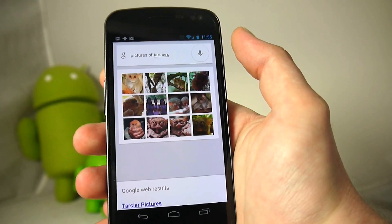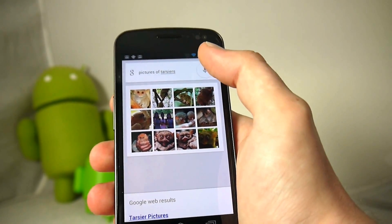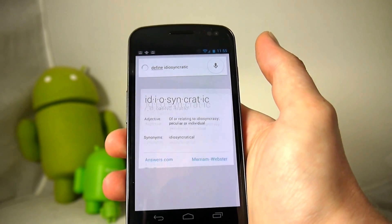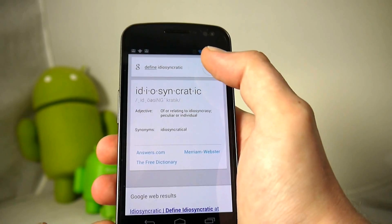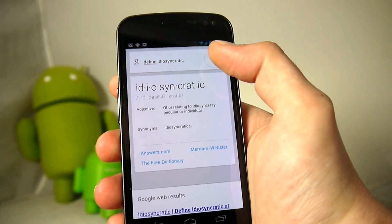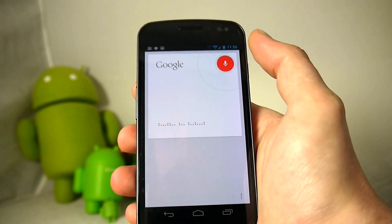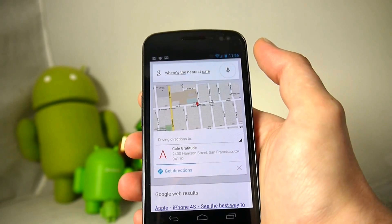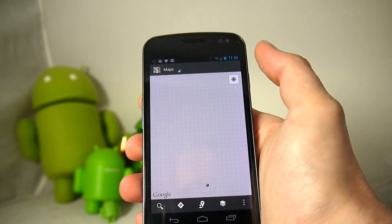You can also ask for a definition — for example, 'define idiosyncratic' — and it responds: 'Idiosyncratic: of or relating to idiosyncrasy; peculiar or individual.' You can also search for things near you. Asking 'Where's the nearest cafe?' it responds 'Getting directions' and automatically finds the closest cafe and kicks you out to Maps immediately, defaulting to driving directions. Very simple and to the point.